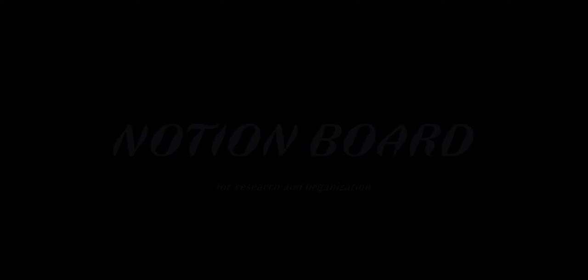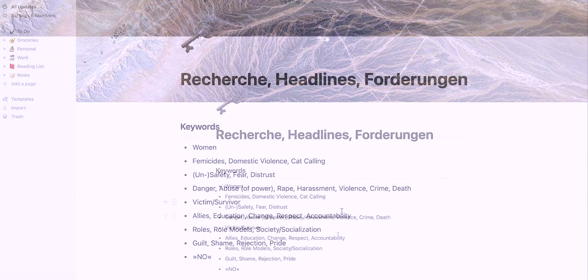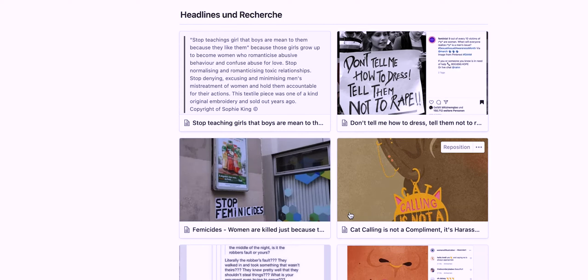Since we had to choose a socially relevant topic for our poster series, we decided to address the subject of violence against women and to concentrate on public spaces. More info on that later in the video. We first collected keywords that we associate with the overall subject and then deepened our research.